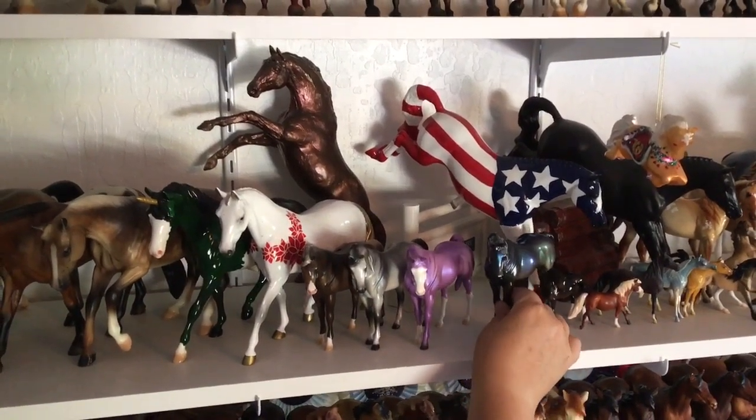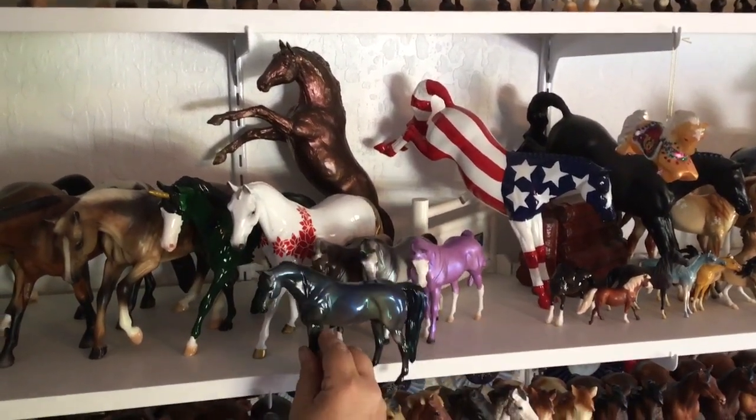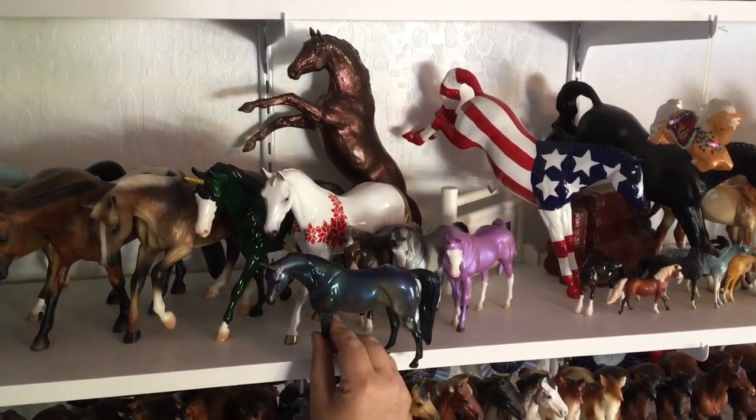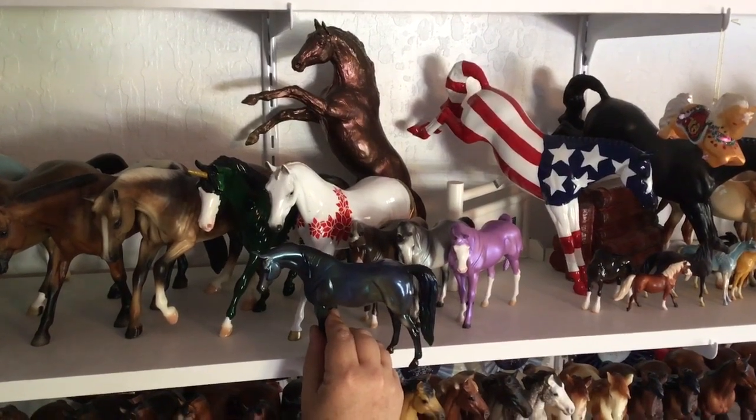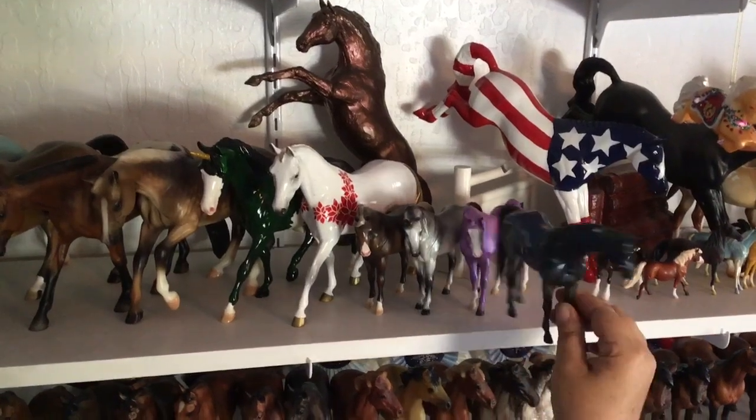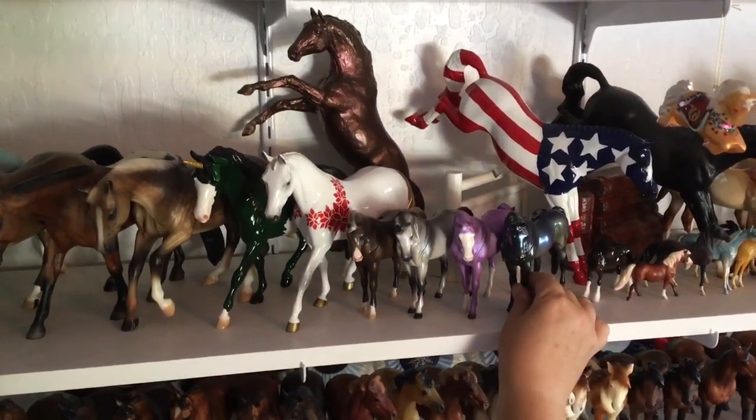And then this one — I have no idea what she is, but she's really cool. I love the metallics. She's kind of a blue-green solid metallic. She has the regular straight-down mane with the mane wisp on one side and a straight tail, but she's really pretty. She has no markings. I didn't bother to look her up, but she's fun.